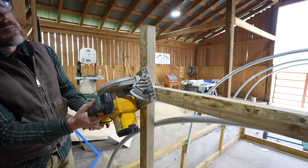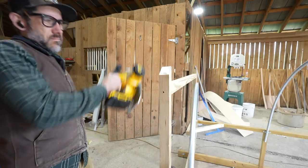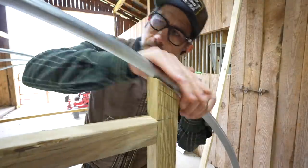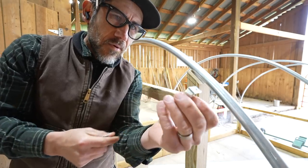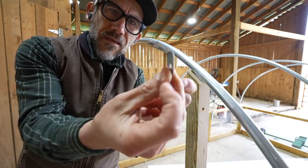Building a structure like this is very much custom — you kind of figure it out as you go. This round part is going to sit right on top of that. This is the doorway, and I'm going to secure the top with these angle brackets, but I have to bend them.